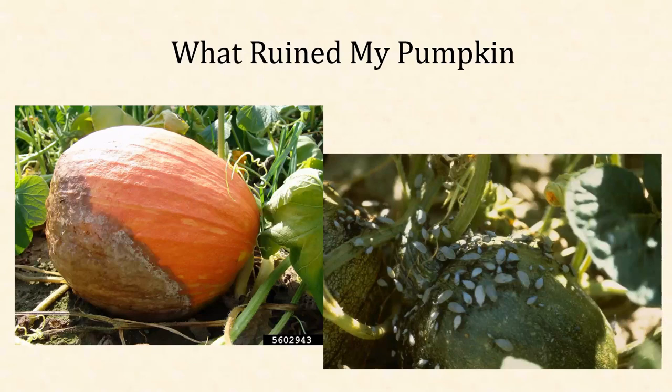Another disease is bacterial wilt, and this one's spread by the striped and spotted cucumber beetles — those little tiny yellow and black striped beetles. It's not as common a disease seen here; it does happen once in a while but not nearly as common. But the insect itself can be a major pest, which is unfortunate.